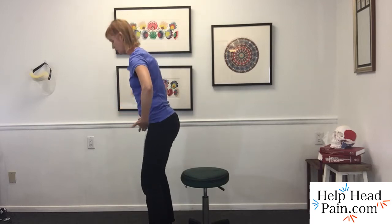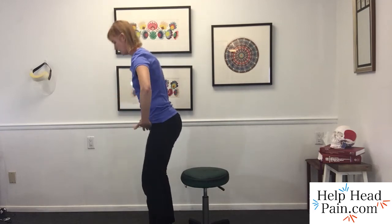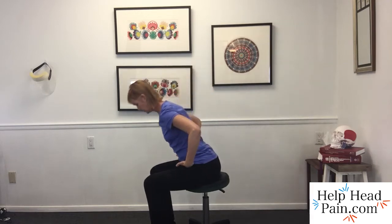To sit back down, it's similar — just the opposite. A gentle tapping cue reminds us to first fold at the hips, not at the back. Stick the butt out, weight comes over the knees and feet, and I can gently lower into sitting. Pay attention: I'm not pulling with the head. Also notice where my eyes are focused.